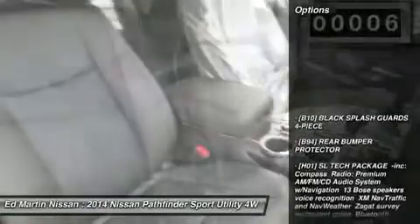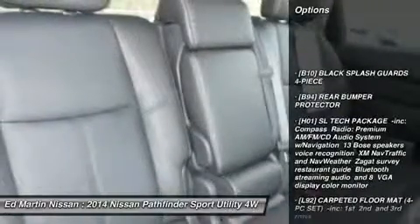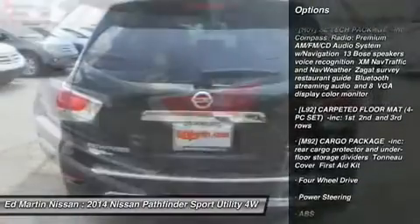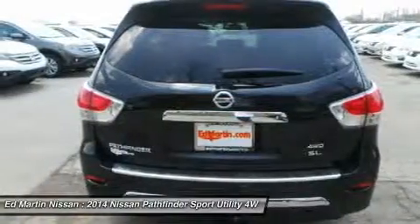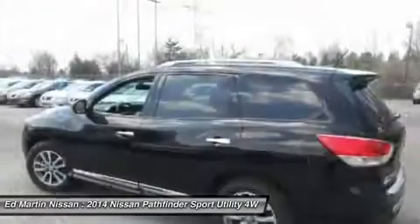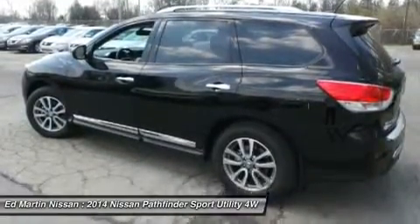Here are some of this vehicle's great options: steering wheel audio controls, power passenger seat, power lift gate, anti-lock braking system, power steering, adjustable steering wheel, four-wheel disc brakes, aluminum wheels, four-wheel drive, AM-FM stereo radio.